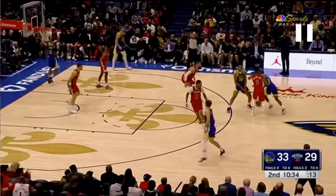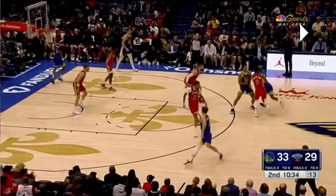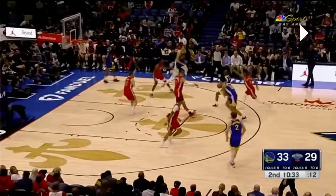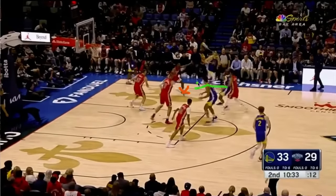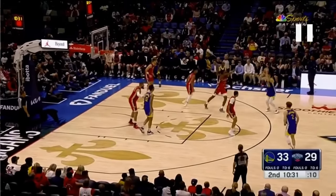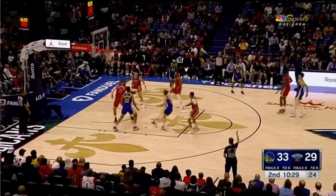Why does Chris Paul want Trace Jackson Davis setting the second screen? He wants TJD to be a roll threat so that when Chris Paul turns the corner, this defender has to stay with TJD. And most importantly, the corner defender guarding Sharic is going to have to decide whether to pick up Chris Paul or stay with Sharic. The defender tries to split the difference by just standing there waiting. Sharic relocates to the wing. Chris Paul with a little dribble handoff — Sharic has a pretty open three-point shot, so the play worked, even if the shot was itself a low-flying brick.